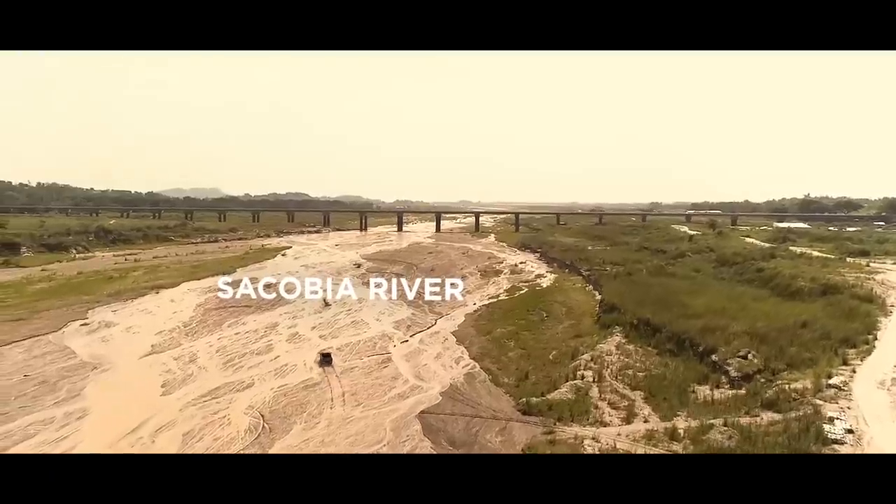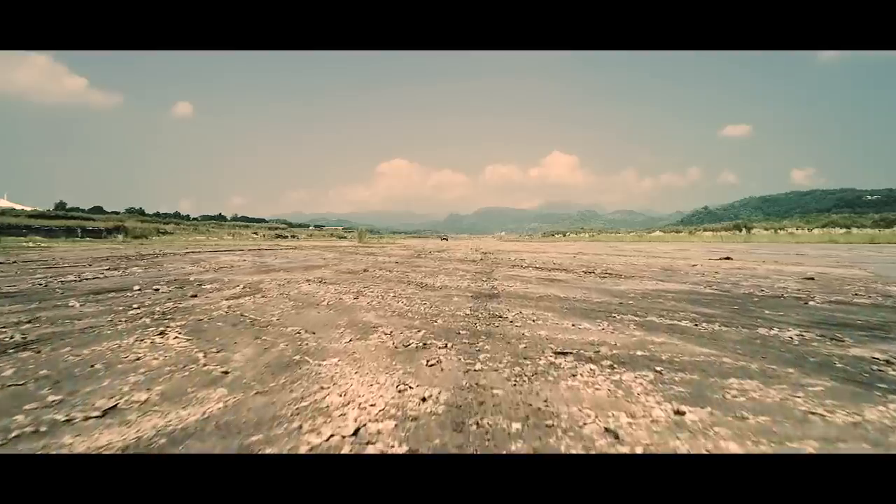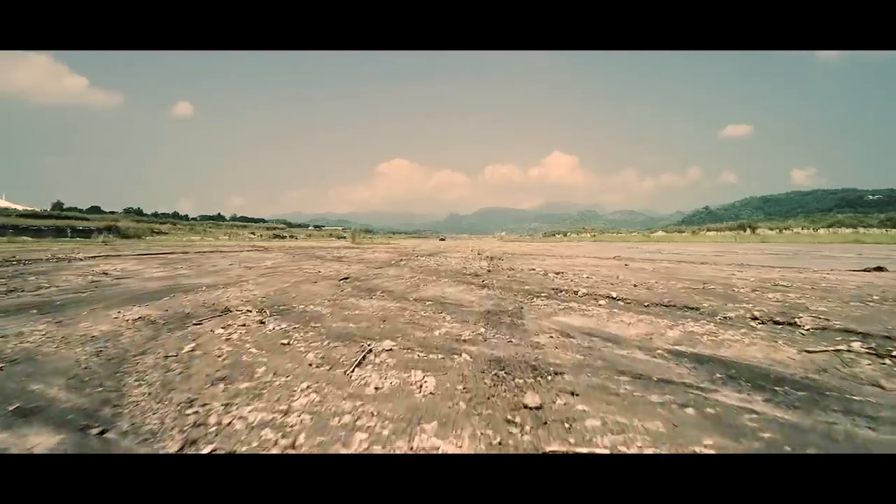This is Sokovia River, a punishing stretch of dried-up volcanic mudflows in the heart of Pampanga. Today, it's gonna see a challenger like no other before.